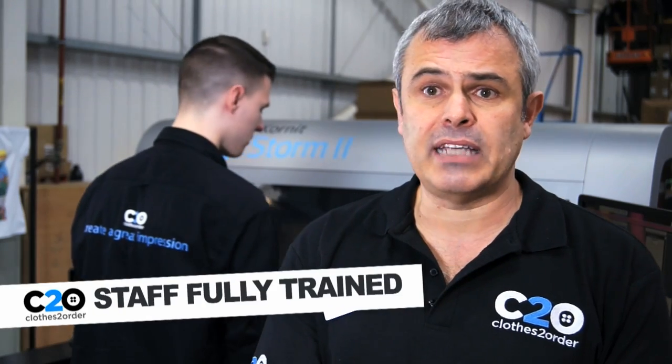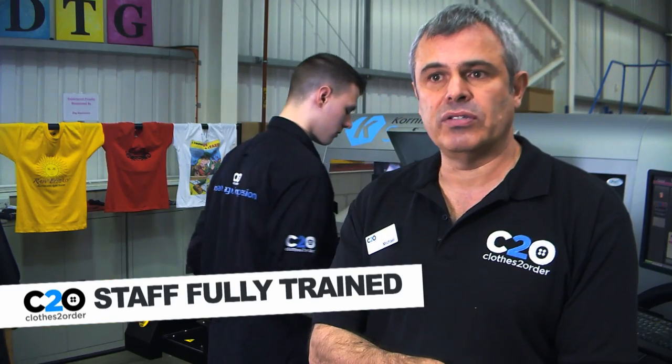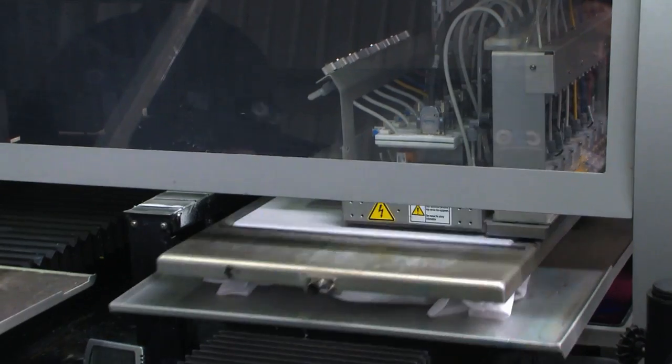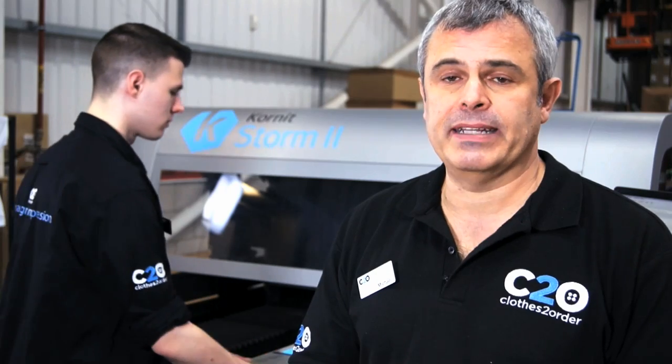There's considerable training in terms of the machine and the artwork that goes onto these machines. It uses only neo-pigment inks, which are great for the environment — they don't contain anything toxic. Pre-treatment is built into it; each garment is sprayed before it's printed, and any wasted liquid is reused within the machine.